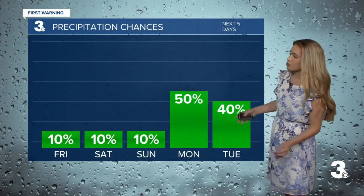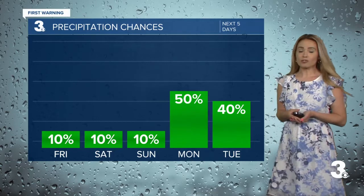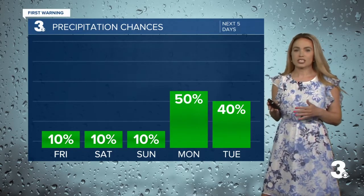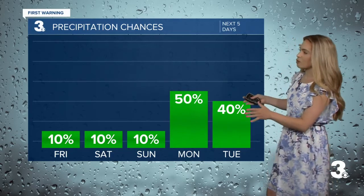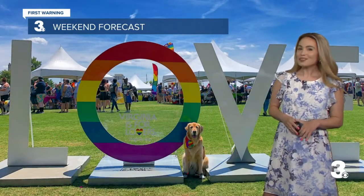Rain chances for the next five days are really increasing as we head into Monday and Tuesday. That's going to be a cold front — we talked about that yesterday. This cold front moves in and leads to showers and thunderstorms, and I think some of that rain lingers into early Tuesday. So that'll be our next highest rain and storm chance, but not for the weekend.